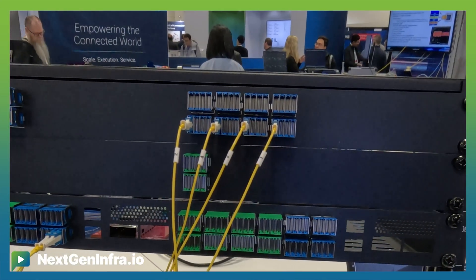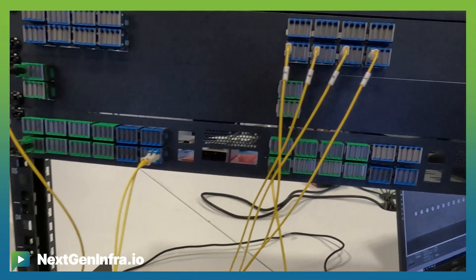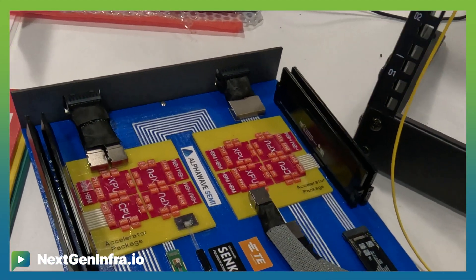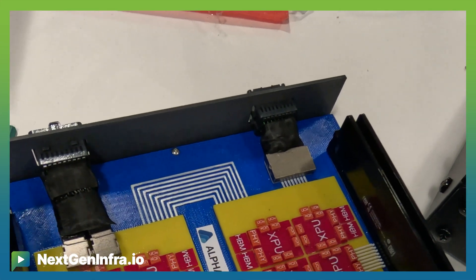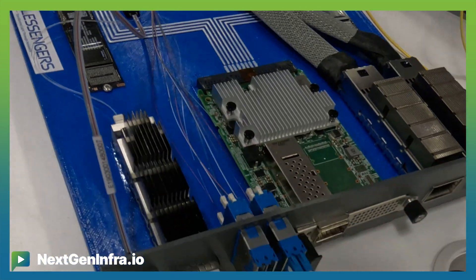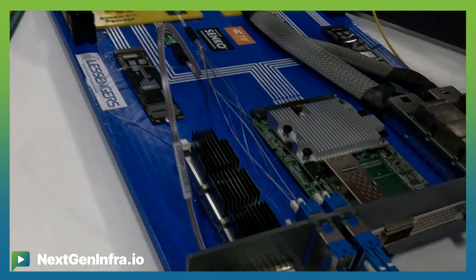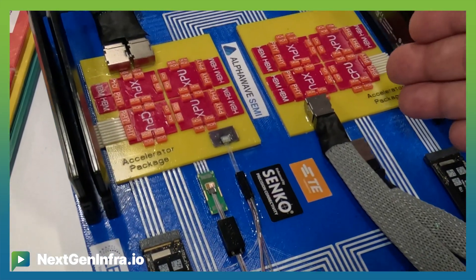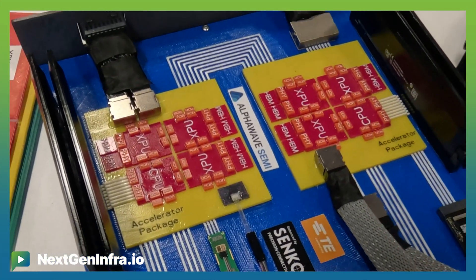In this static display, we're showing conceptually how an artificial intelligence and machine learning data center is architected, showing the density of the switching that's required, and then showing some of the implementations of different line cards. In this one, we have an external laser providing light to near-package and co-package optics. And right beside it, we're showing near-package copper connectivity and co-package copper connectivity.